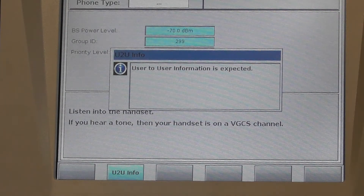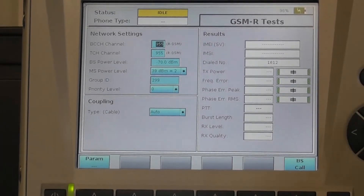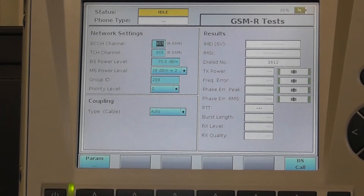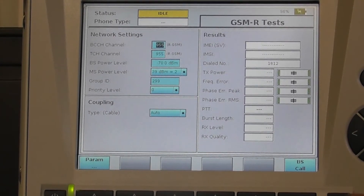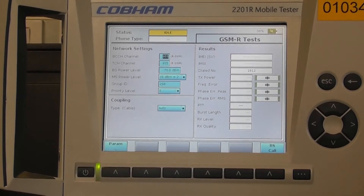The pop-up remains on the screen until the user-to-user information is received. As soon as the pop-up disappears, this ensures that the call has been terminated and you are ready to create the next call.